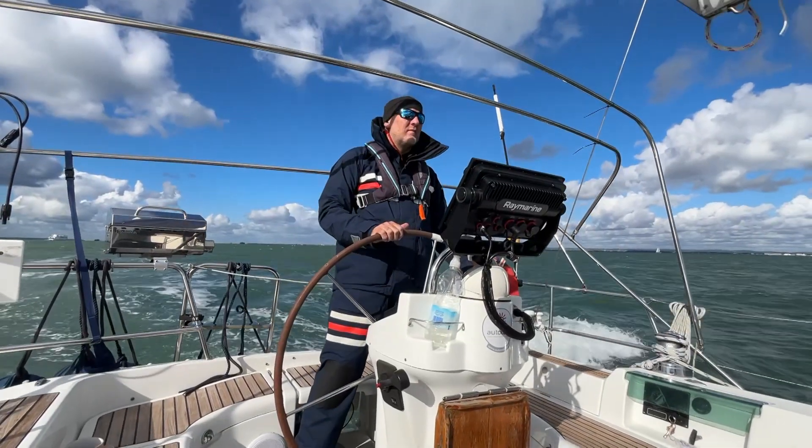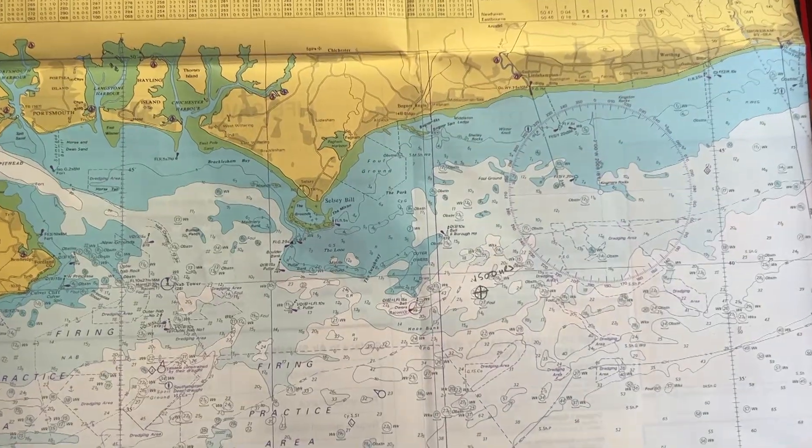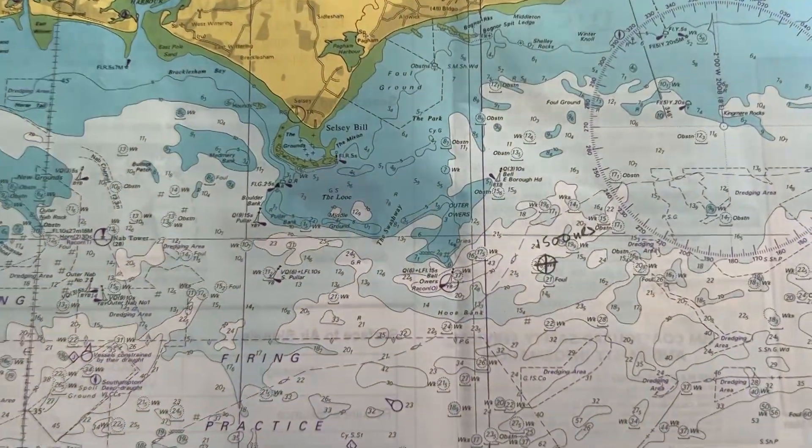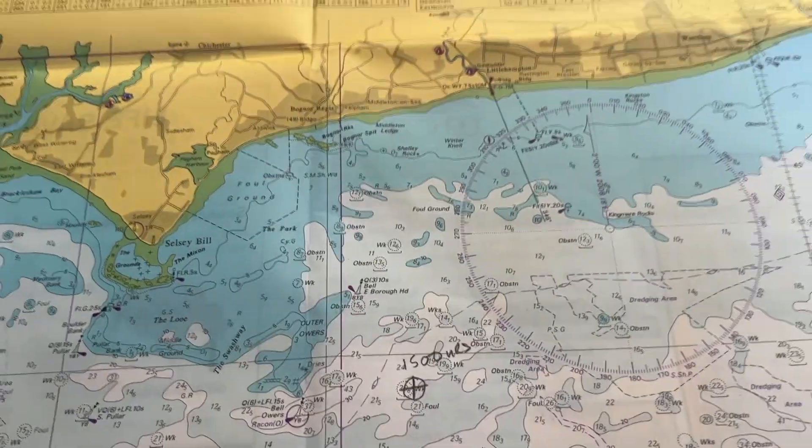We're doing really well — we've just passed Selsey Bill making 6.2 knots, very sunny, passing the land by pretty quickly. We've got out of all the sailing races in the Solent and all the shipping, and we've got clear water ahead of us. It's three o'clock, change of watch. We've been on the go for about six hours now and we're making really good progress.